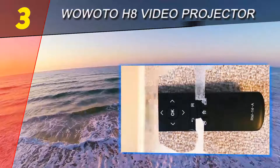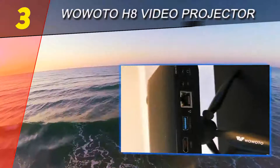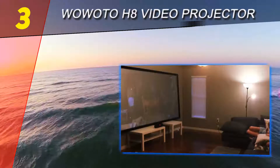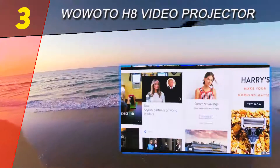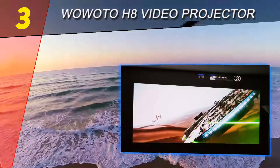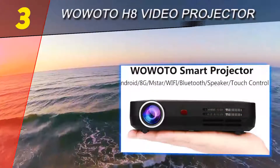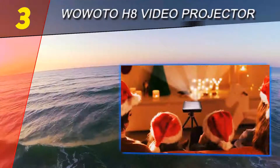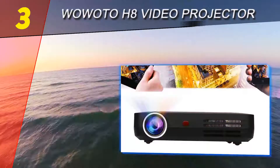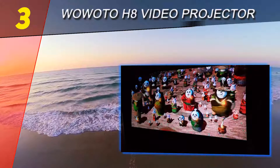At number three on our list is the WowAtec H8 video projector. The less expensive brother of the T8E, the WowAtec H8 is another interesting projector which comes with a built-in Android system and wireless connectivity. It's equipped with an advanced 3D decoder chip and supports Blu-ray 3D and 1080p resolution to enhance your home theater experience. The HD native resolution offers decent image quality, and the brightness of 2,000 lumens is superb even for environments that aren't perfectly dark.